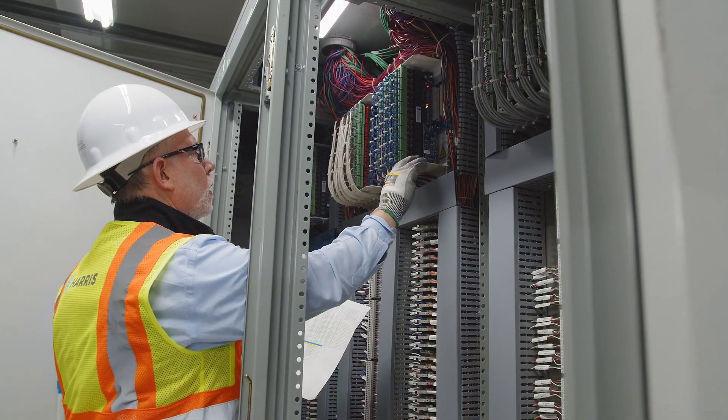We're going to verify everything we've installed and make sure that it all functions the way that it's supposed to. Land our wires, walk away and have a good night.